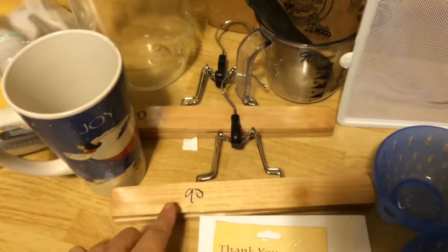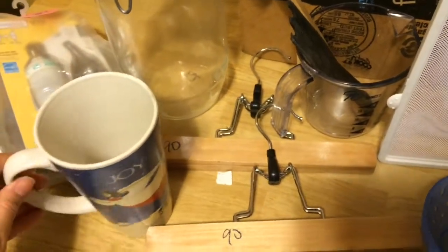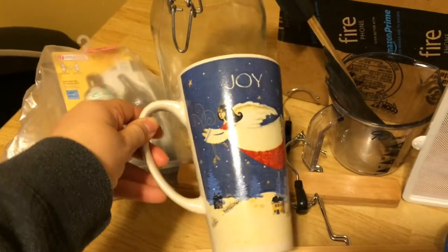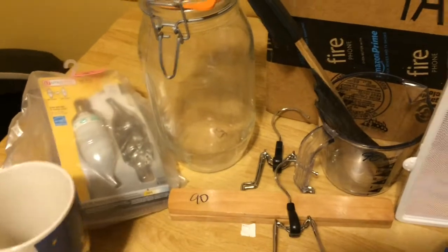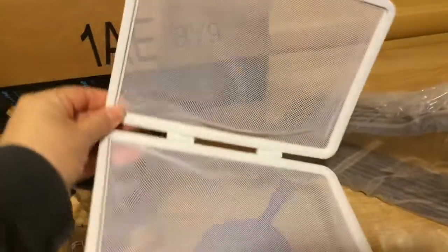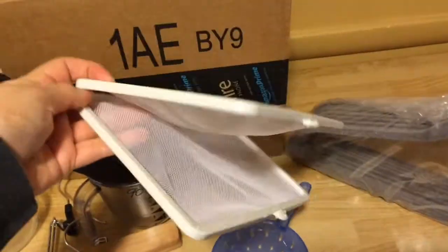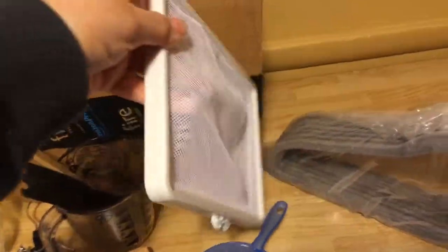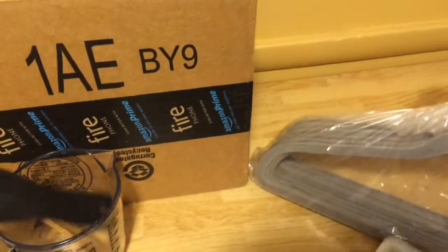I found two pant hangers, each for 90 cents — I use those for my skirts. And you can never find tall mugs, they're really rare, and I got one for 50 cents. I don't know what this contraption is but it's a mesh kind of lining and I thought I could use it for straining. I needed more hangers so I found a bunch — 10 for $1.91 for the group.